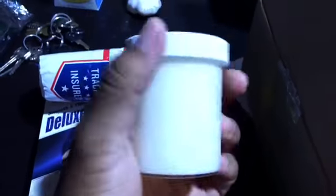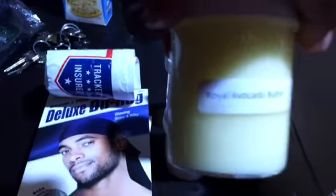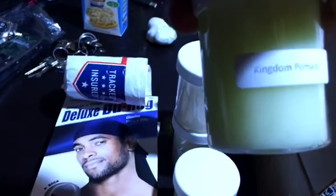And here is the RTB, one of the creams that they have over at Royal — the Royal Butter. And then the Royal Avocado Butter. So it looks like these are all like butters and stuff like that. And then this is Kingdom Pomade — a pomade that they made over there.